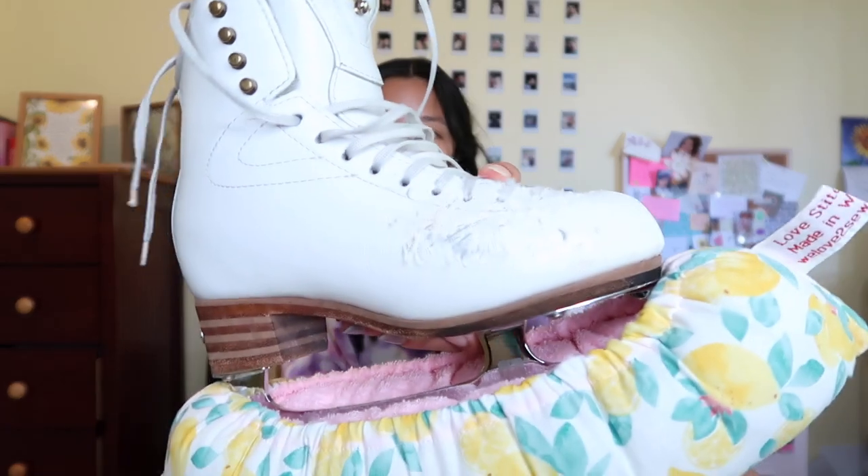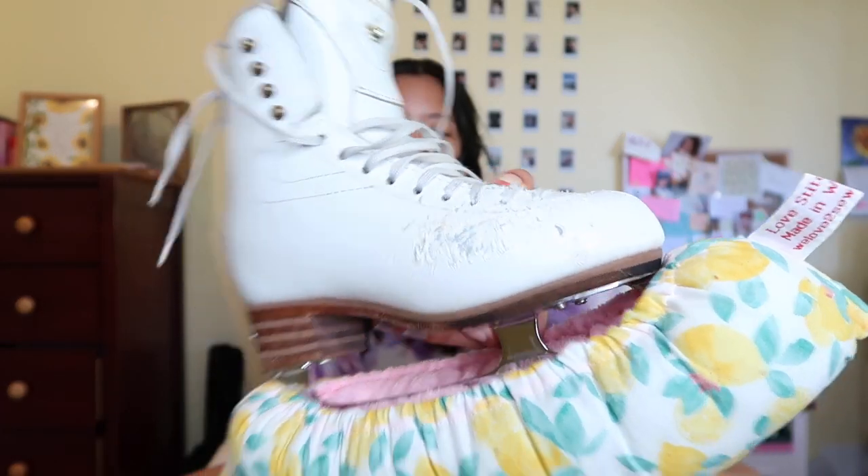Let's start out with my skates. I've got the Premier Jacksons — they're pretty beat up. If you look at this skate, my foot crosses over it and I've just really beat up the side, but at least my legs are close together when I'm jumping.